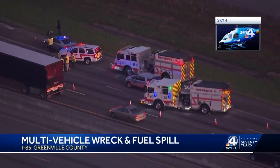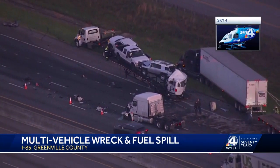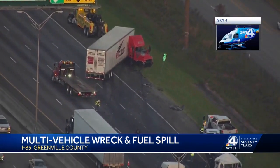The fuel spill actually came from the tractor trailers involved in this wreck. DHEC is here on the scene trying to figure out if they need to repave a portion of the interstate this afternoon.